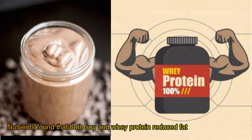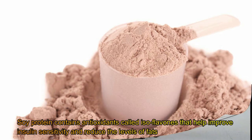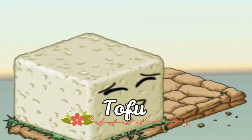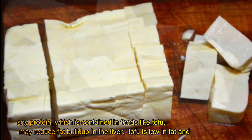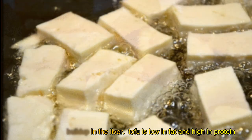Soy or whey protein. Research found that both soy and whey protein reduced fat buildup in the liver. Soy protein contains antioxidants called isoflavones that help improve insulin sensitivity and reduce levels of fat in the body. Tofu is a good source of soy protein that may reduce fat buildup in the liver — plus, tofu is low in fat and high in protein.